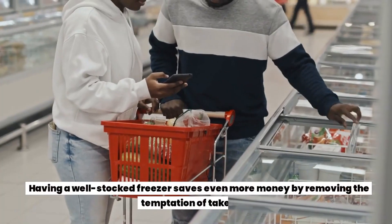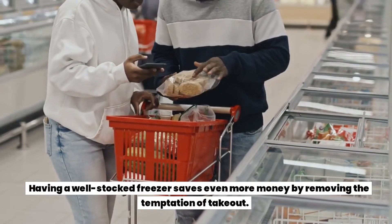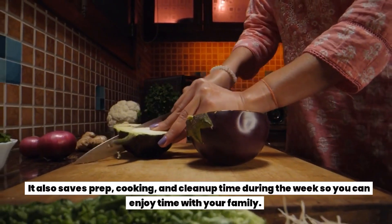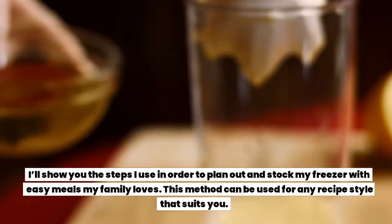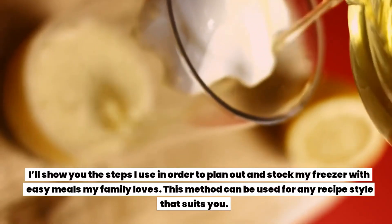but also cheaper. Having a well-stocked freezer saves even more money by removing the temptation of takeout. It also saves prep, cooking, and cleanup time during the week so you can enjoy time with your family. I'll show you the steps I use to plan out and stock my freezer with easy meals my family loves.